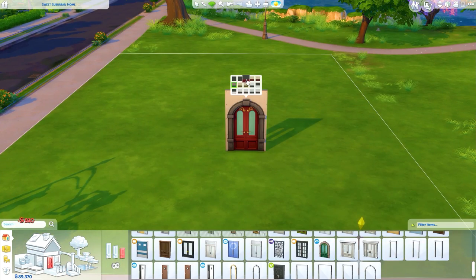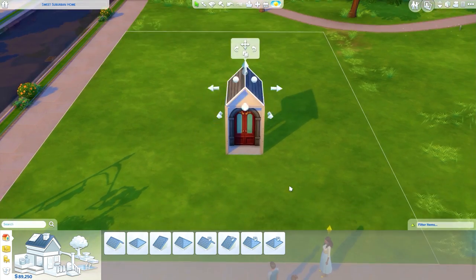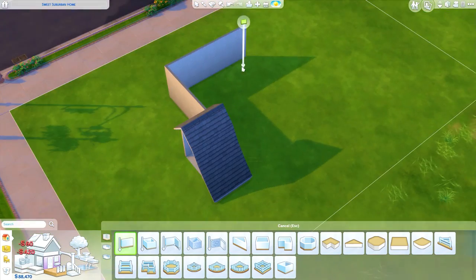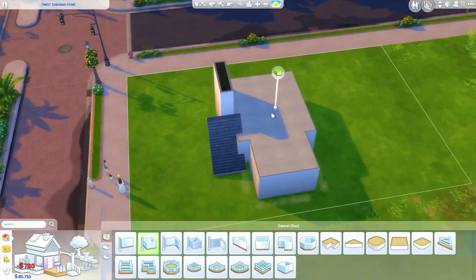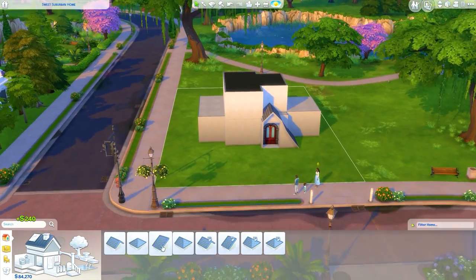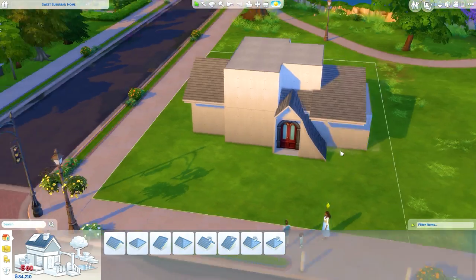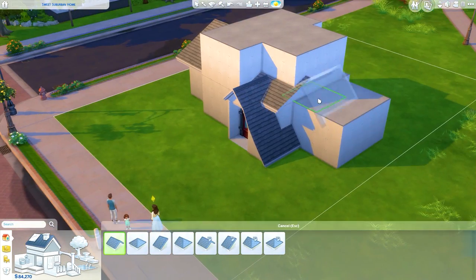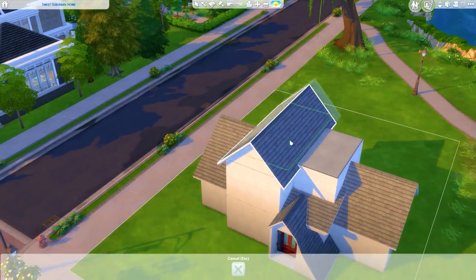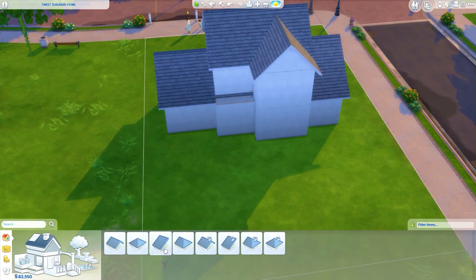Hi everyone, it's Hatsy and I'm back with another speed build in The Sims 4. Today we are going to be building a dream house. This is a series I started a really long time ago and every now and then I go back to it. It's a dream house series where I choose Sims off the gallery and make houses for them. If you want me to make your Sims a house, you just have to put the hashtag on the gallery — hashtag Hatsy Homes — and I will hopefully pick them.